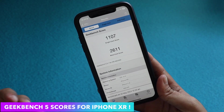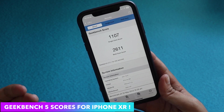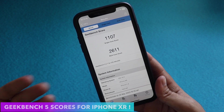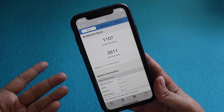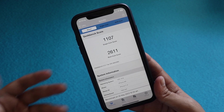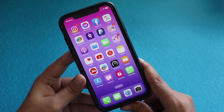If you're interested in Geekbench 5 scores, I ran it and the single-core score came in at around 1107 and the multi-core score came in at around 2611. Let me know in the comments what your Geekbench scores are if you're using an iPhone XR on the iOS 16 stable series or the iOS 16 beta series.